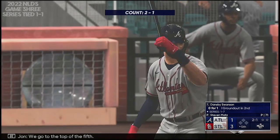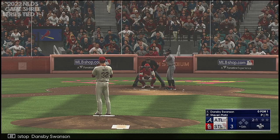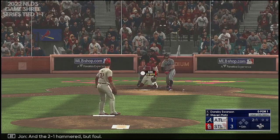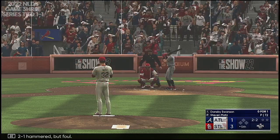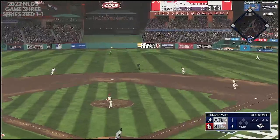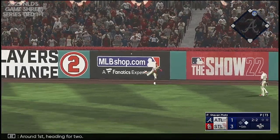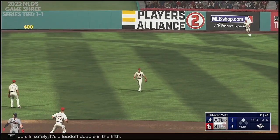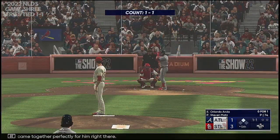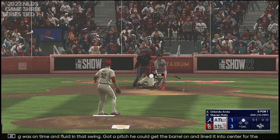We go to the top of the fifth, and now the shortstop Dansby Swanson. The 2-1 hammered, but foul. And a base hit on the line — around first, heading for two, in safely. It's a leadoff double in the fifth. Everything came together perfectly for him right there — everything was on time and fluid in that swing. Got a pitch he could get the barrel on and lined it into center for the knock. Those always feel good.